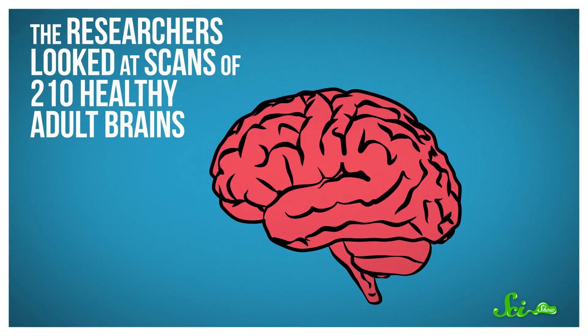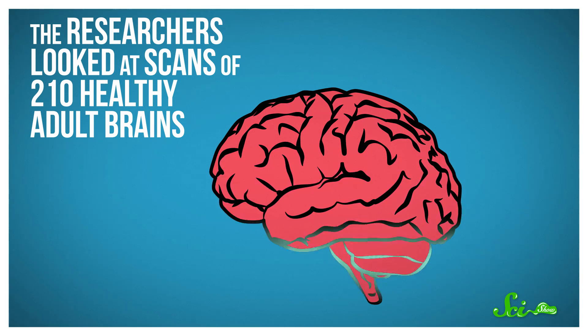Studying those different regions helps scientists learn more about how the brain works, and how it's affected by disease. Plus, brain surgeons like to know where they're sticking their scalpels. To create the new map, researchers looked at scans of 210 healthy adult brains.